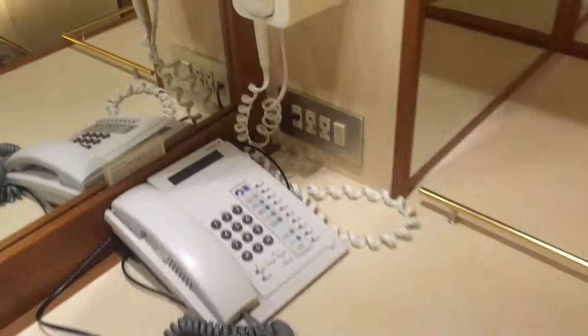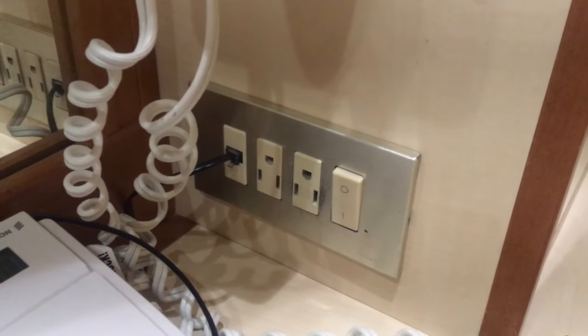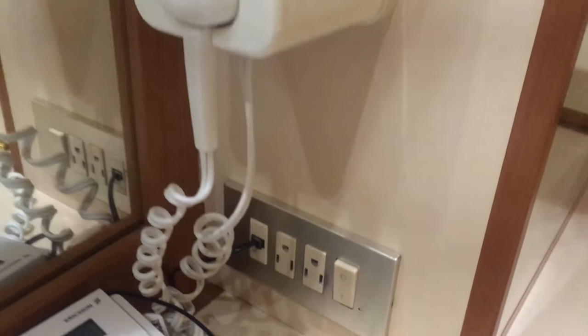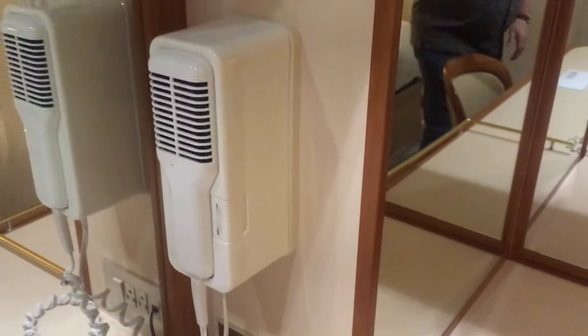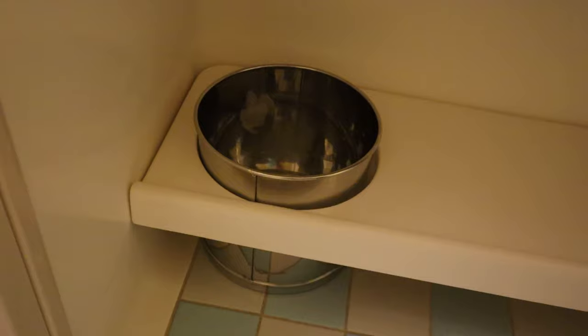If a small cabin doesn't bother you and you don't mind being cozy with your traveling companion, this is a budget-savvy way to cruise. But if you're claustrophobic or just really enjoy having a window or a balcony, this may not be the stateroom for you. Thanks again for watching. I'm Jeff and I'll see you on the back roads or on a future cruise.